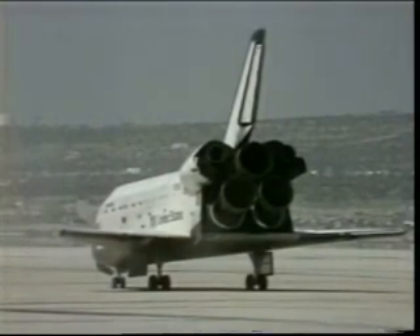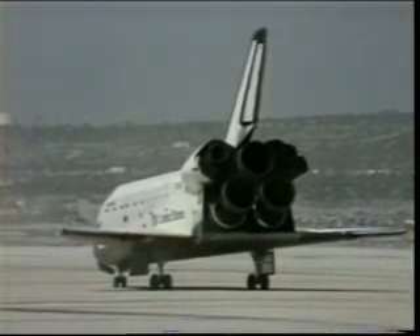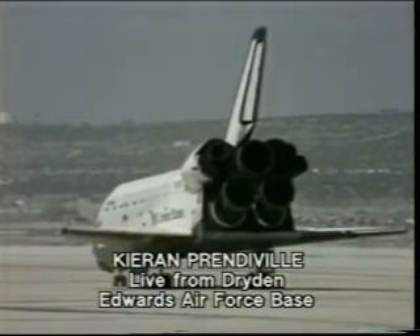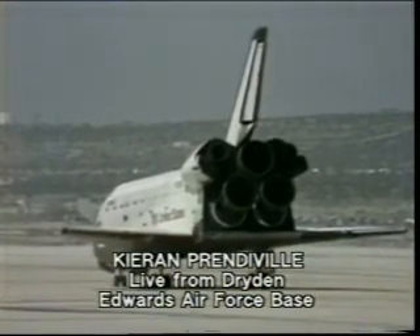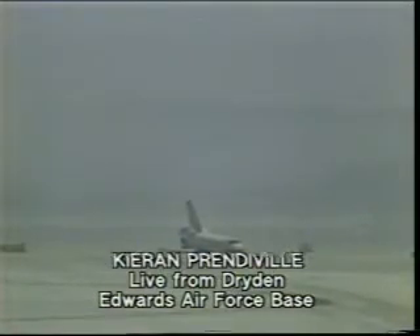Columbia is safely on the ground, and hopefully Kieran is waiting to talk to us. Kieran, can you hear us? Two days, six hours, 20 minutes. Hello, this is Kieran from Dryden. Great excitement at this end. Well, I can't tell you how fabulous it was to see it from here — it really was tremendous. We have something like 100,000 people around the desert lake bed here at Mojave, and 100,000 people started cheering. It really was a fabulous sight. I think if there wasn't a ban on booze here at the Air Force station, it would be awash with champagne now.